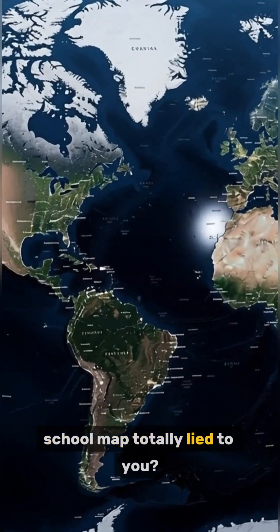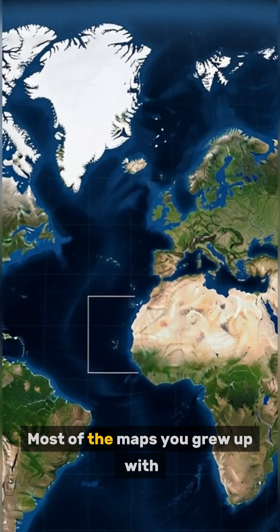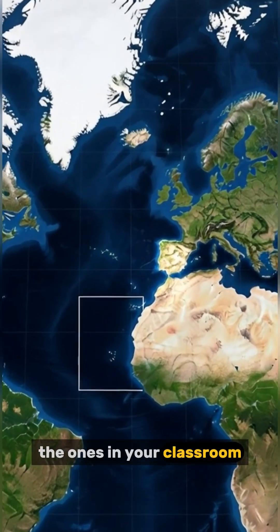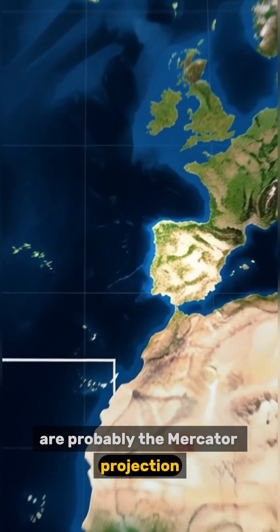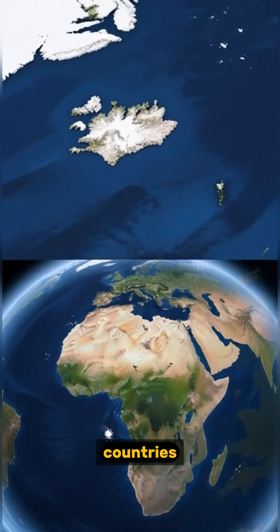Did you know your school map totally lied to you? No, seriously. Here's why. Most of the maps you grew up with, the ones in your classroom, are probably the Mercator projection. And the big secret is, they totally distort the size of countries.